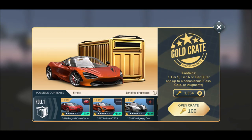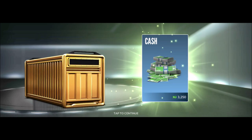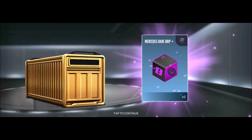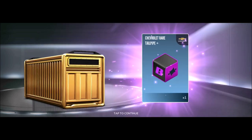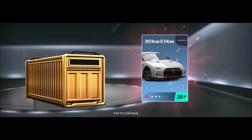Let's open some silver crates and gold crates. We have a few keys laying around, so let's go! First one — a little bit of cash, a little bit of gold, Mercedes rare grip, Chevrolet rare tailpipe, and the 2015 Nissan GTR Nismo.